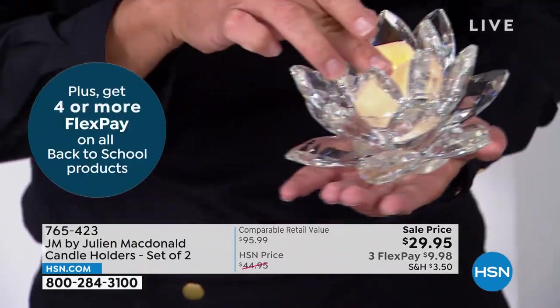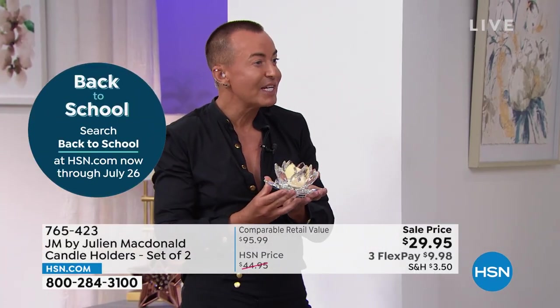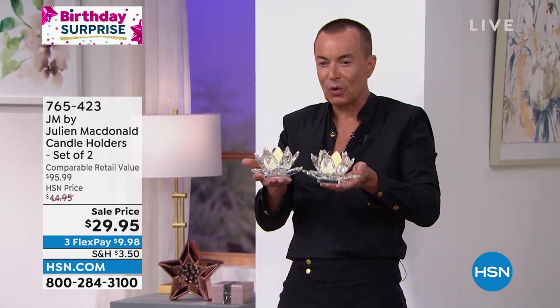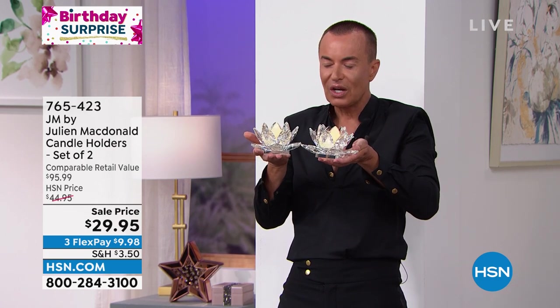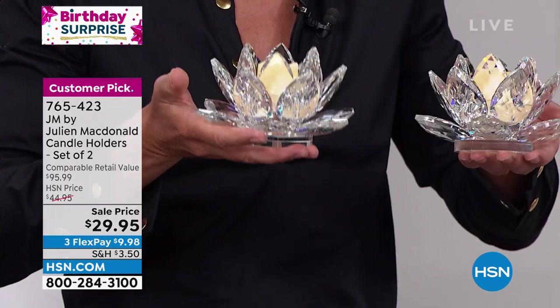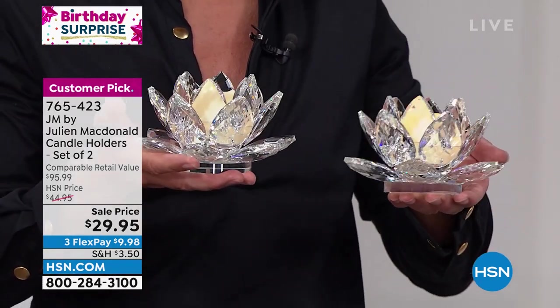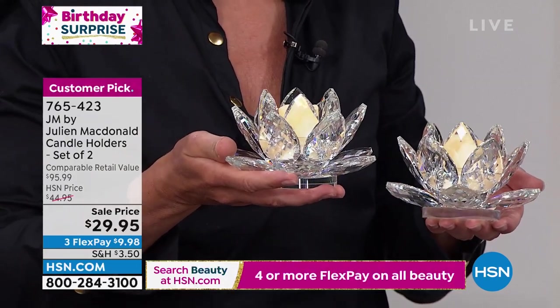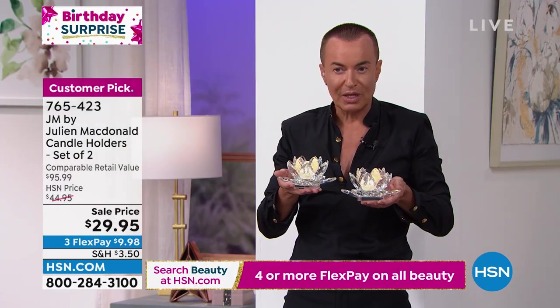These little objects, you can put them anywhere around the house — on a coffee table, in a bedroom. My mother actually has them on the windowsill of her house in Wales, which is very far away from the States. You get the gorgeous set of these two gorgeous lotus flower crystal lights. They're quite a weighty piece, and I like the fact that they're weighty because I think when something's weighty, it means it's good quality. And they come in a gorgeous box as well.